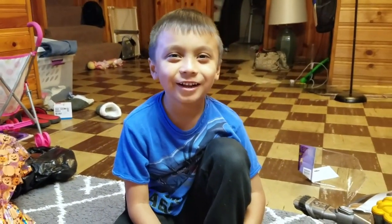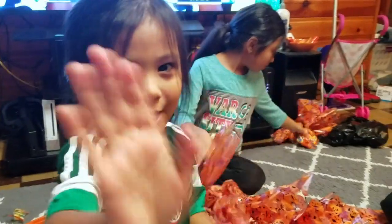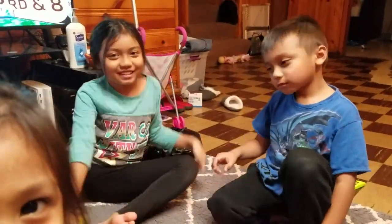Thanks for watching our video! Bye bye, we hope you like our video. Thanks for watching — don't forget to subscribe!